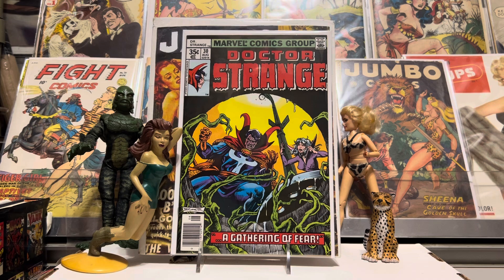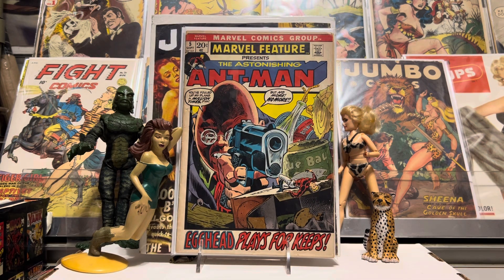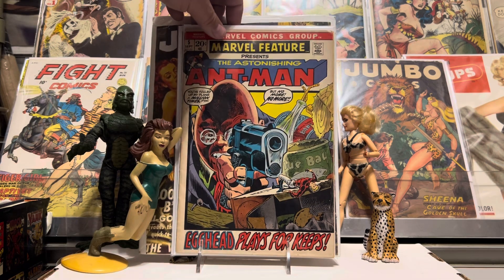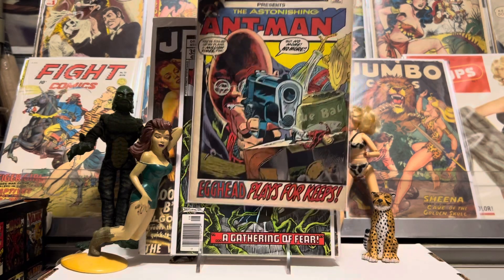I got some more early Bronze Age stuff, like this Marvel Feature number 5. It was a great Ant-Man cover, with old Egghead there being the antagonist to Ant-Man. Just a great cover, man. These things are really cool — I like these stories inside of them. And Hank Pym, showing his more adventurous side there. The Astonishing Ant-Man, Marvel Feature number 5. The old picture frame cover. Very cool. 20-center. I like that.